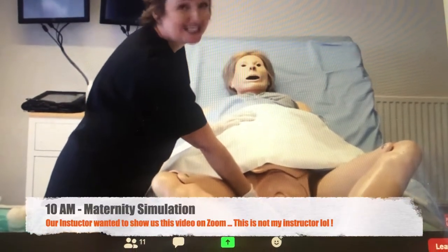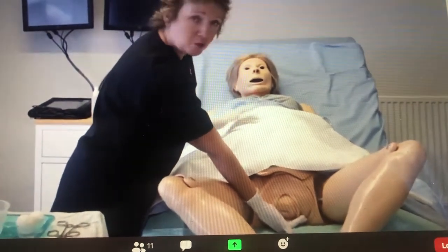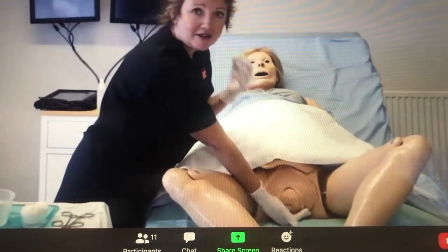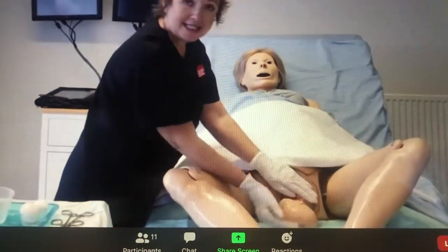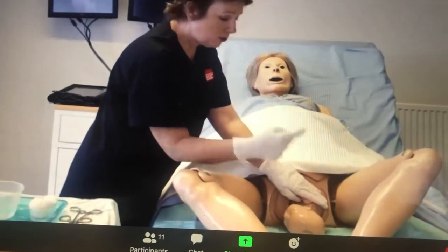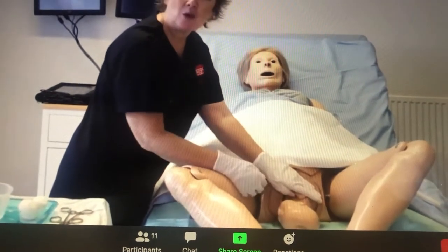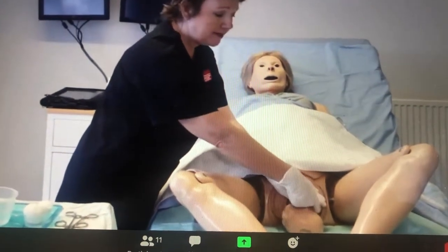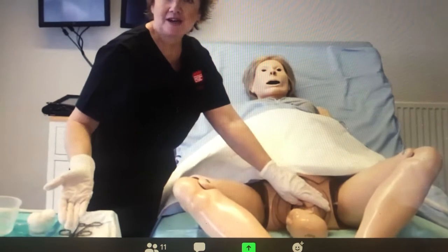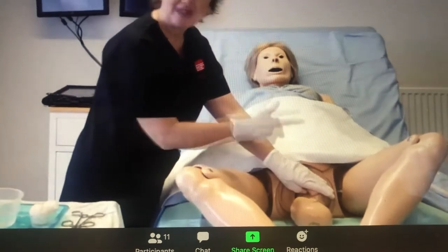The maneuver dissuades the woman from wanting to push — it reduces that urge, which is physiological. Once the baby's head hits the perineum and hits the lower pelvic floor, it is a natural reflex for the woman to push. This stage is important — we now check whether the cord is around the baby's neck. With one finger I just check around the neck. On this occasion there is no umbilical cord, but if there was, you'd slip it over the head. If the cord was too tight, you'd clamp it on two sides and cut the cord.